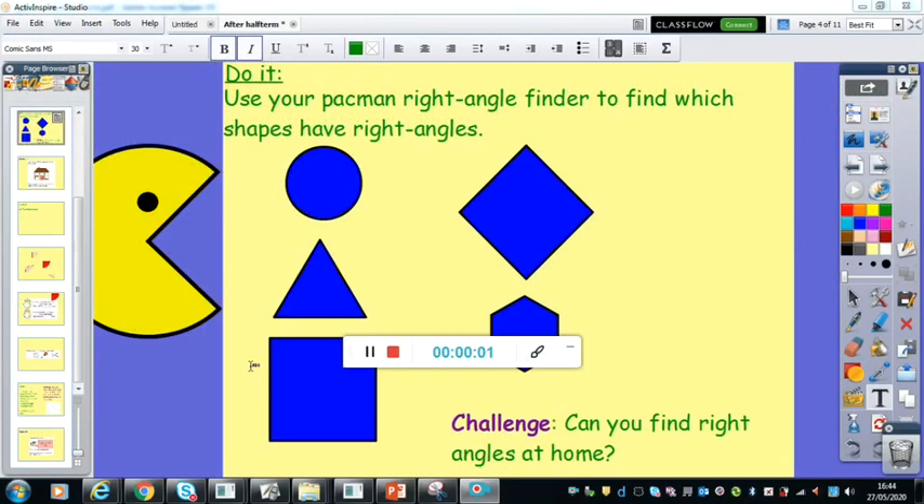Good morning, class three and four. I hope you're okay and got on all right with your maths yesterday. I'm just going to whiz through the potential answers from yesterday and then we'll move on to today's learning. You'll need your right angle checker if you made one yesterday. If not, go back to yesterday's video and watch how you can make one because you're going to need it today. It'll be really, really helpful.